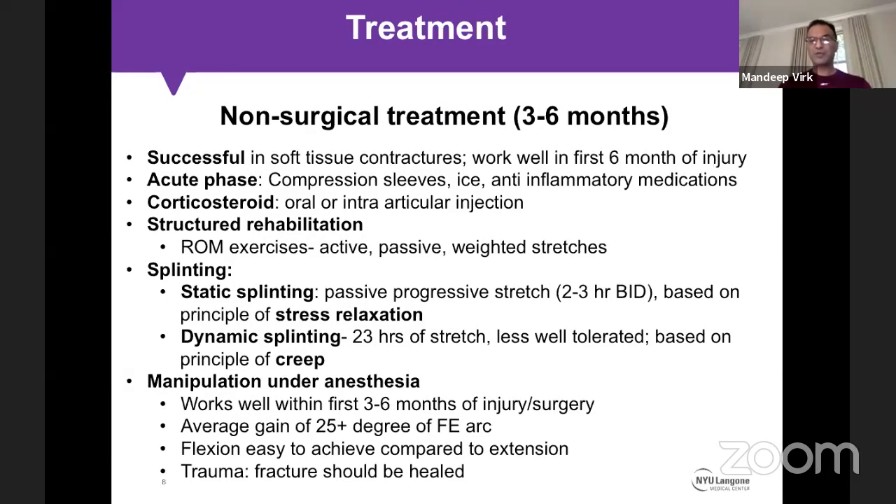A classic case for manipulation under anesthesia for me is an olecranon fracture — patient is four to six months out, fracture healed, with a flexion arc from 30 to 110-120 degrees. I feel it is more intra-articular adhesions without signs of arthritis. I take these patients to the operating room. If hardware prominence may be contributing or a screw is close to the intra-articular surface, that is an indication for hardware removal concomitantly.